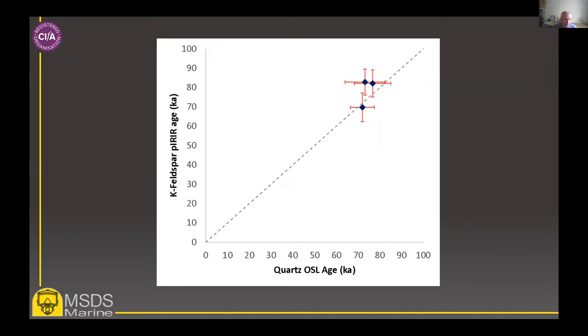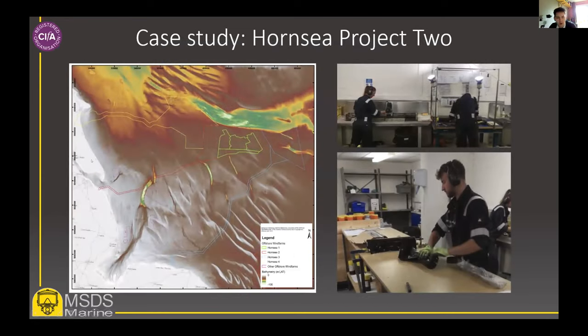Luminescence dating is really good at dating these situations because it relies on the presence of mineral grains — an inorganic dating technique — whose clock is essentially reset by exposure to sunlight, giving an estimate of the burial period. Mineral grains are naturally ubiquitous across the planet, and as minerals they are physically and chemically robust, surviving the ravages of time. So luminescence dating, and in particular this paired approach, is a really powerful way of getting dates from sediments from which you can rarely use any other technique.